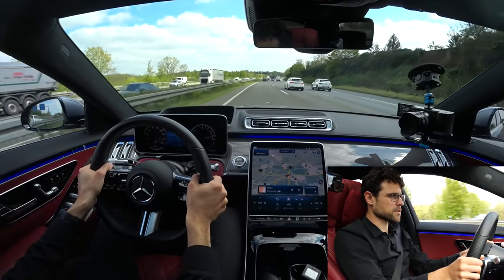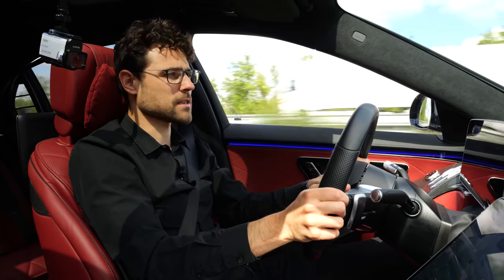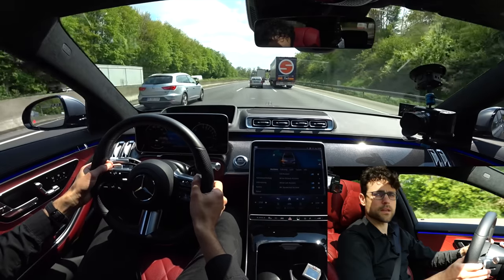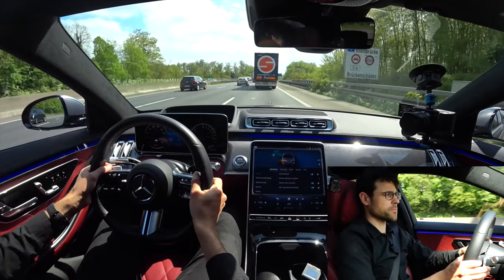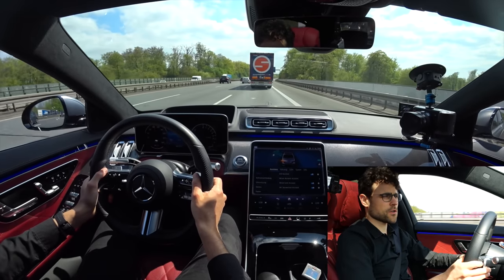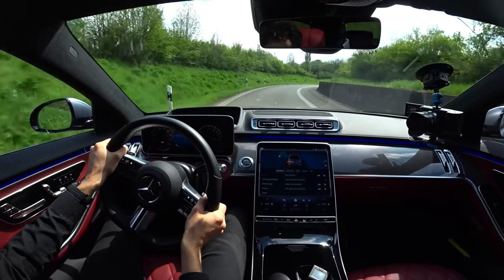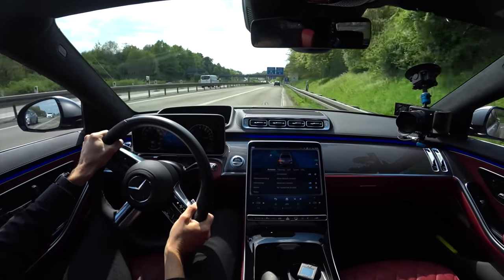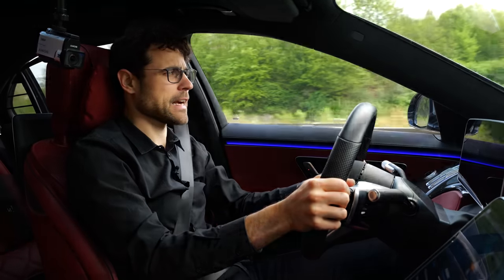The S-Class doesn't have the sportiest suspension setup, but when you push it into the corners it's sportier than you think — that's also something interesting. And now the autonomous lane change: I keep my hands on the steering wheel but I'm not steering — the car does it. Automatic lane change complete. Is that really a useful feature, or would you just rather do it yourself? The S-Class really feels lighter than it actually is.